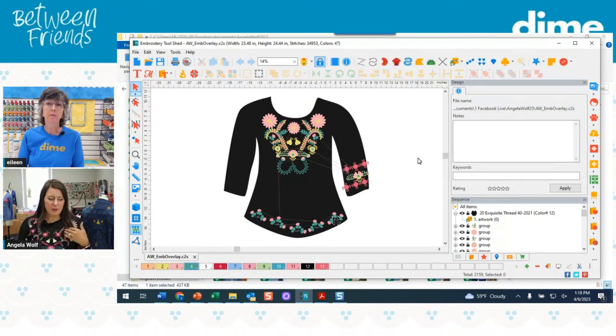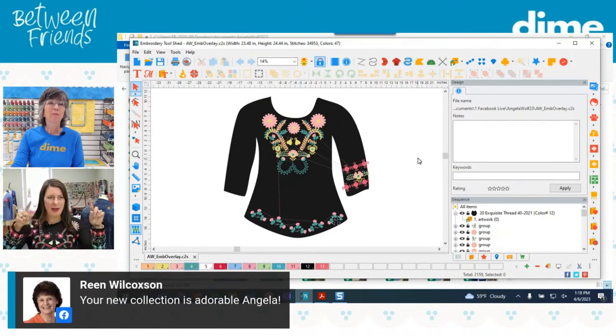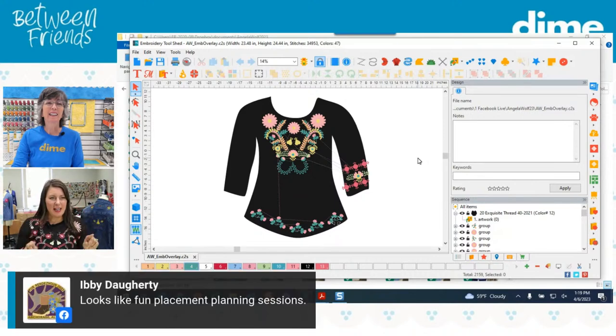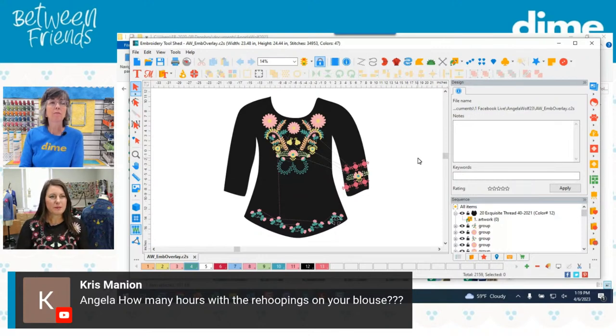I embroidered a couple of the bigger pieces, re-hooped, scanned it in. Even on the top I'm wearing, the designs are not symmetrical — I did that on purpose; I wanted it to be different on both sides. I just scanned it in, and even in the Luminaire I just did rows of rows and embroidered it. For me, that's the easiest way — it's a no-brainer. And of course, you're working on flat fabric, which makes it really easy.